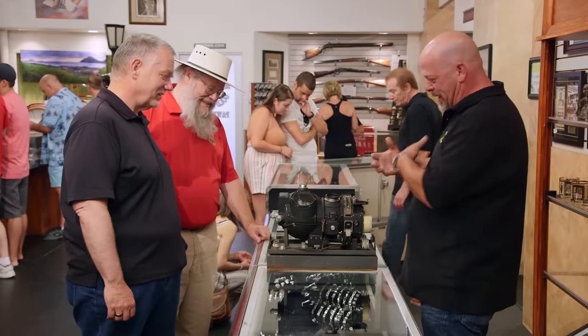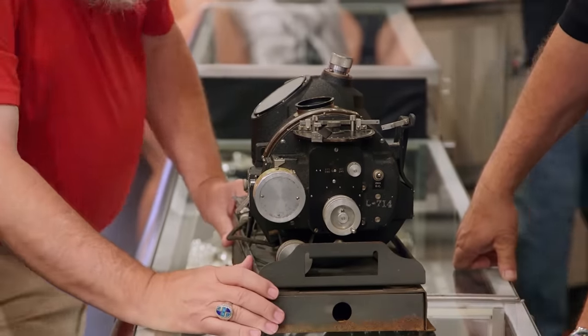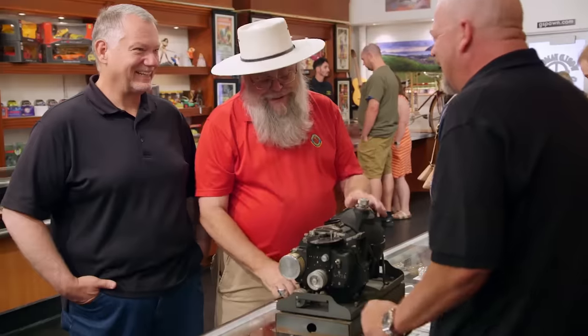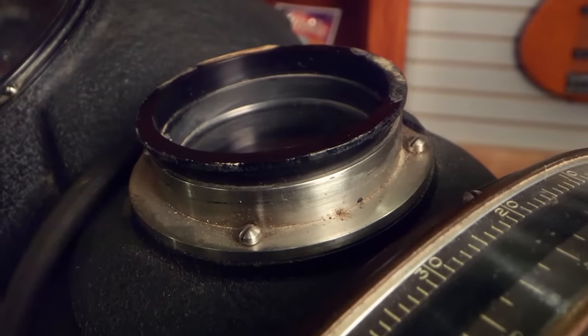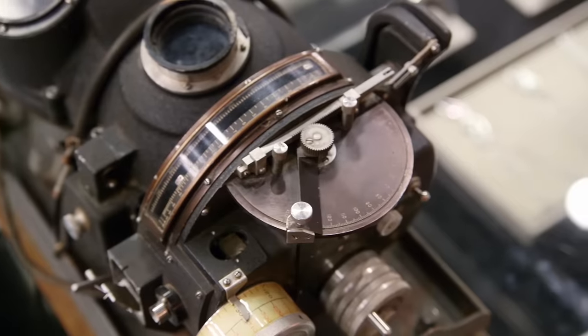You think you've got a real Norden bombsight this time? I think so. It's part of a Norden bombsight — what you've got is the sight head. What you're missing is the stabilizer and the autopilot, but you have the iconic part. It probably was on a naval plane. With the kind of wear that's on it, probably a Mark 15. It's something that anybody who is into iconic pieces from World War II is going to be very interested in.